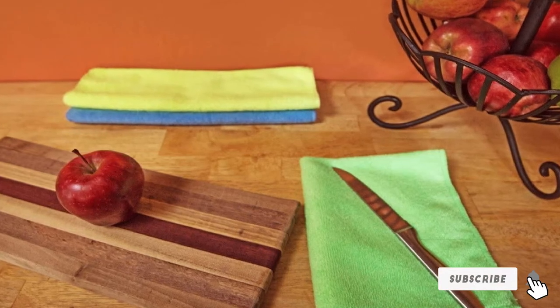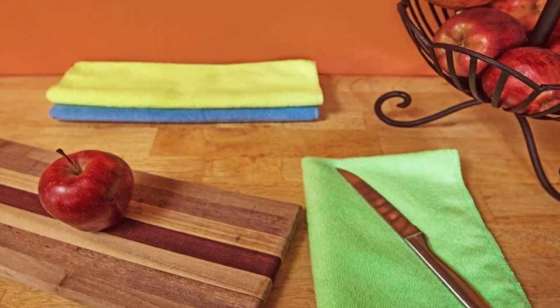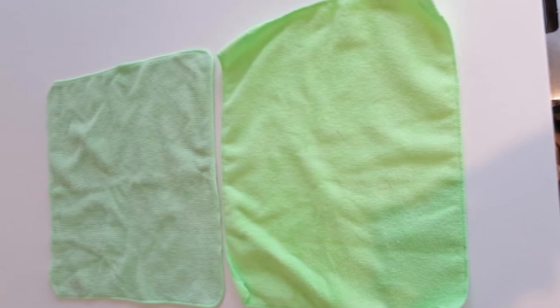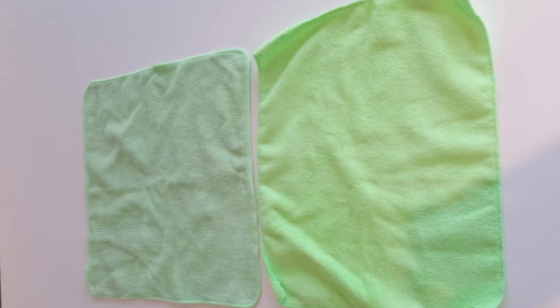Even though it isn't a high-GSM product, it is quite trusted by many people as it proves to handle all of their cleaning needs. What makes this towel stand out is because it is effective in eliminating microscopic dirt, particles, and debris away from the surface of your car. The price is low enough that you could easily afford to buy multiple.